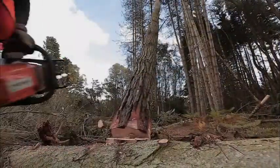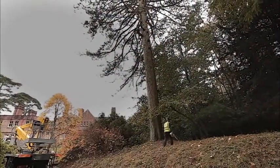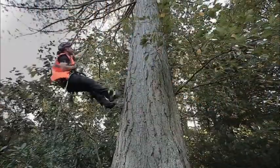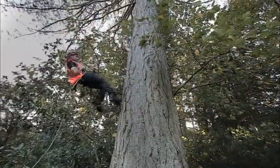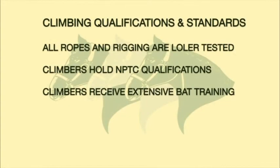On many of the schemes that we work on, trees need to be removed in order to facilitate construction, and these trees need to be checked for bats prior to removal. Bat inspections are becoming a common requirement. This video aims to share the innovative techniques Three Shines has for inspecting bats safely and efficiently. It is important that those carrying out climbing surveys have the right qualifications. All climbers must have the MPTC training they need to climb trees, and carrying out bat inspections requires bat training.